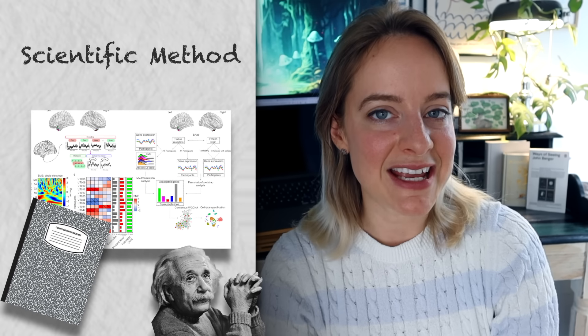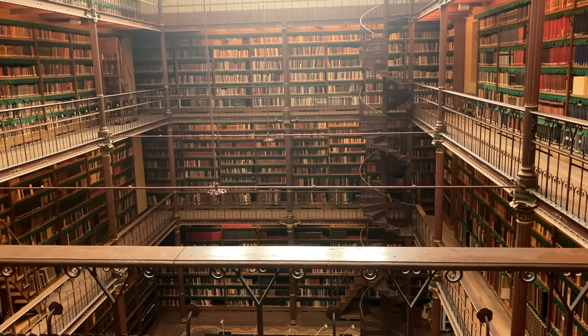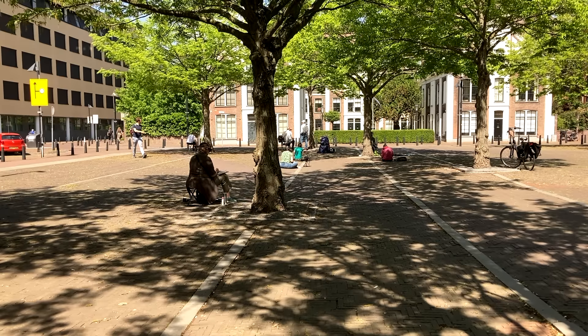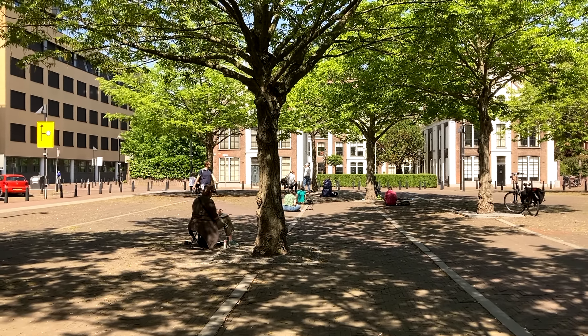Throughout our lives we actually do a lot of experiments that we don't take dedicated notes for. For example, if you're decluttering your house, how does that affect your life? Or if you're trying to learn a new skill, what kind of insights do you have during the process of learning that new skill?